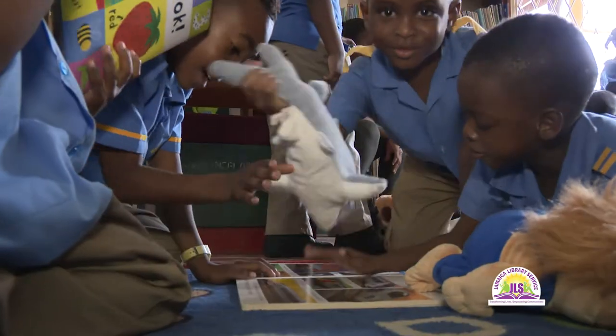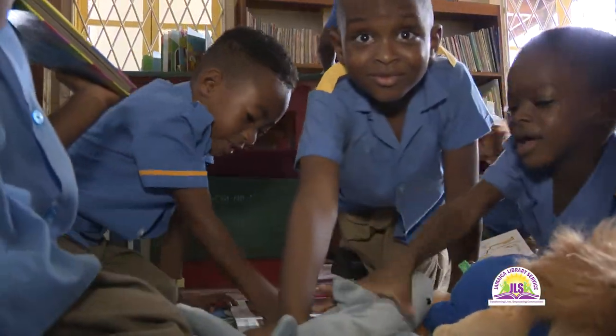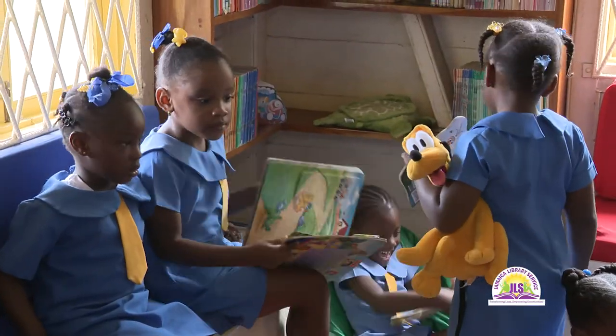The children enjoy the tiny tot section where they come and select various books, especially interactive books. Even though some of them might not be familiar with the words in the book, the pictures are very bright and colorful, so they will tend to look at the pictures and make up their own stories based on the characters they see in the story.